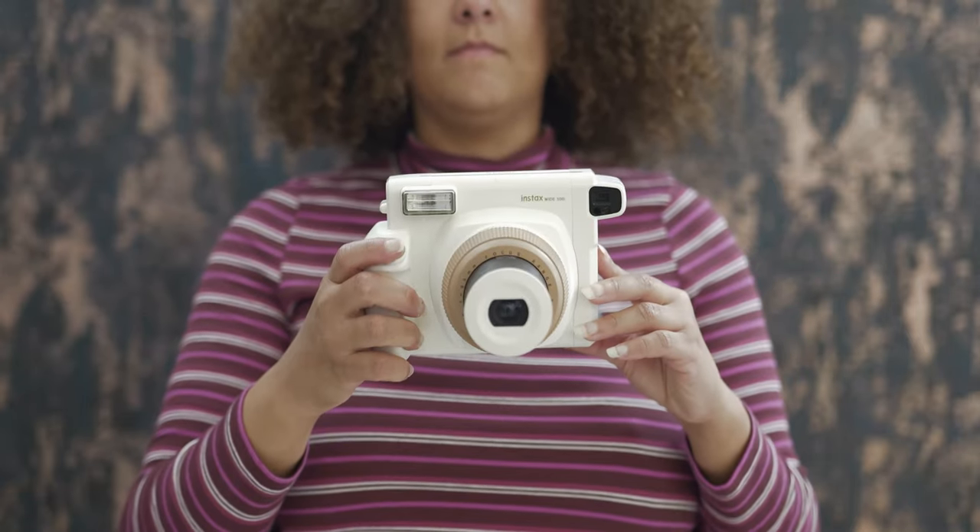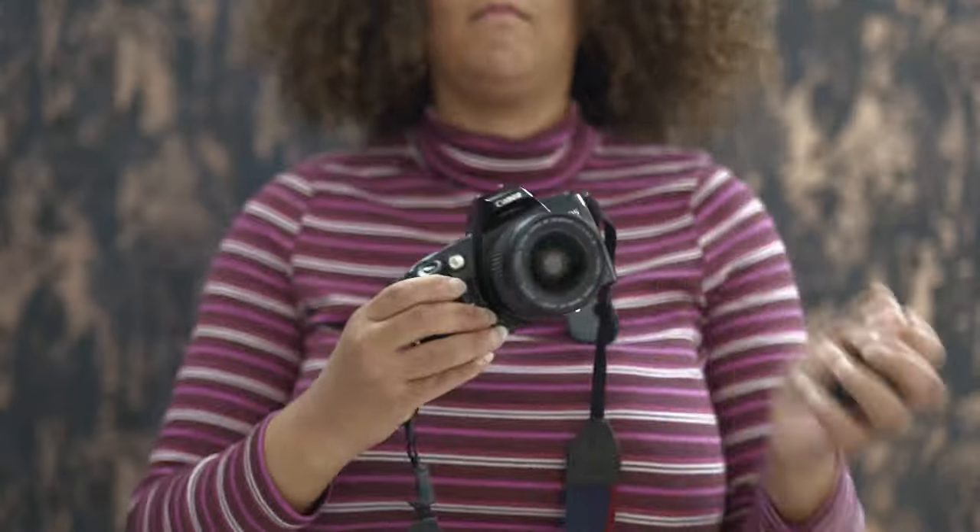Hi, I'm Georgia, a film photographer. I usually shoot with the Fujifilm Instax Wide 300, and today I'm shooting with the Canon EOS 500.